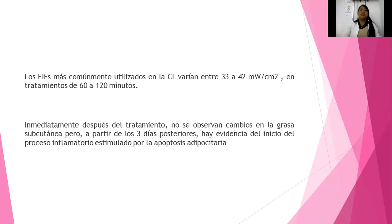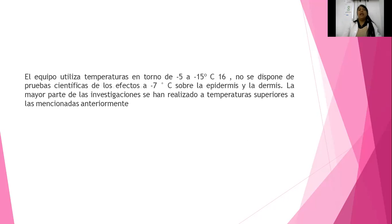Es cuando prácticamente hay inicios del proceso inflamatorio estimulando la apoptosis adipocitaria, la muerte. El equipo va a utilizar temperaturas en torno de menos 5 grados, menos 15 grados centígrados, hasta 16 grados centígrados. No se dispone de pruebas científicas de los efectos a menos 7 grados centígrados. Sobre la epidermis y la dermis, la mayor parte de las investigaciones se han realizado a temperaturas superiores a las mencionadas anteriormente.